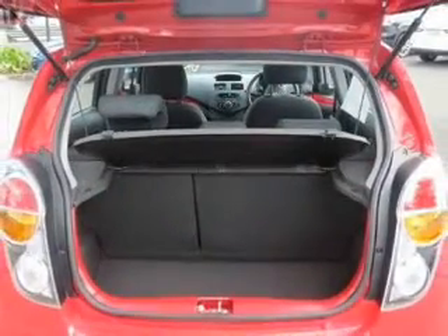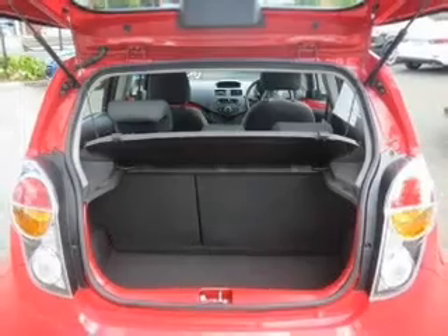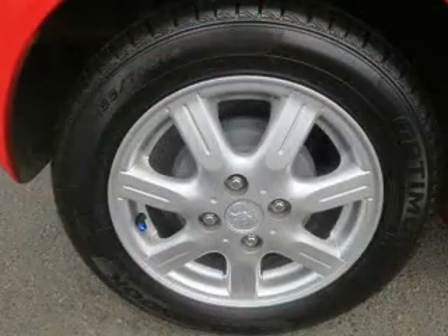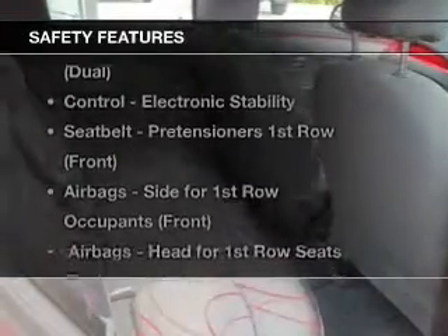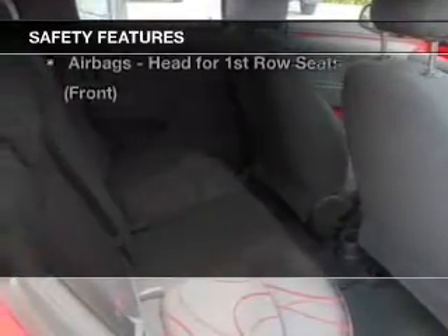Premium wheels lend a distinctive appearance. Keep your family safe on the road with the added security of anti-lock braking. If safety is a concern, know you are covered with this vehicle's features.